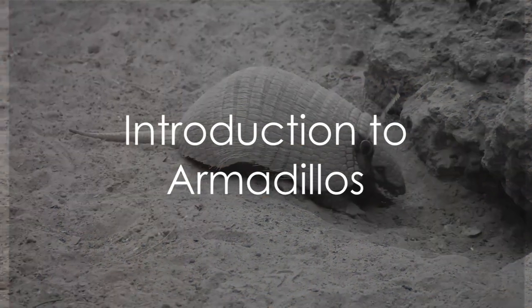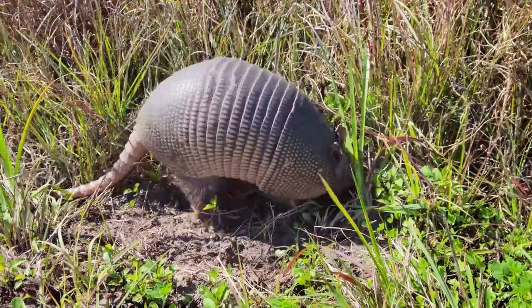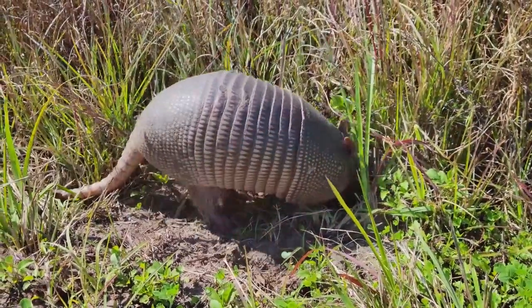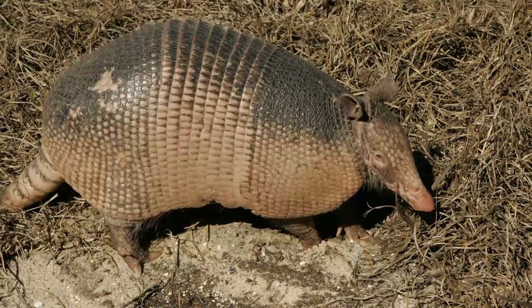Have you ever wondered about the unique characteristics of armadillos? These New World placental mammals are native to the Americas, boasting a unique leathery armor shell, long claws for digging, and short legs. With an average length of around 75 centimeters, they are quite a sight to behold.